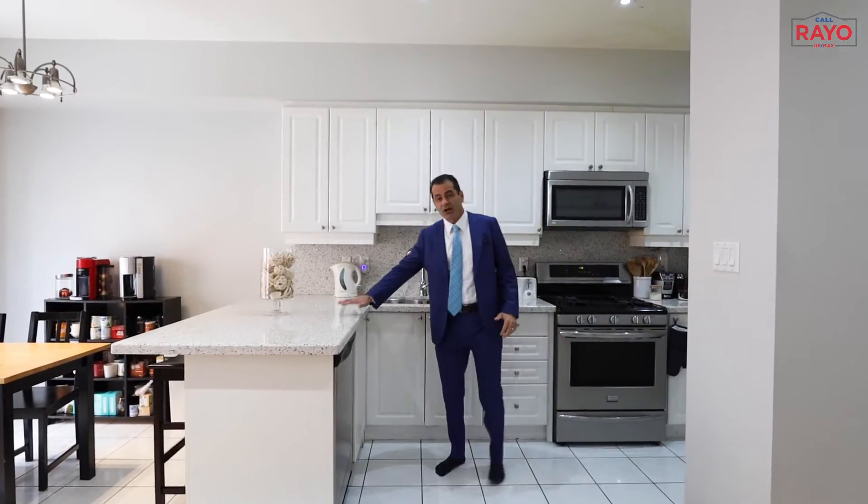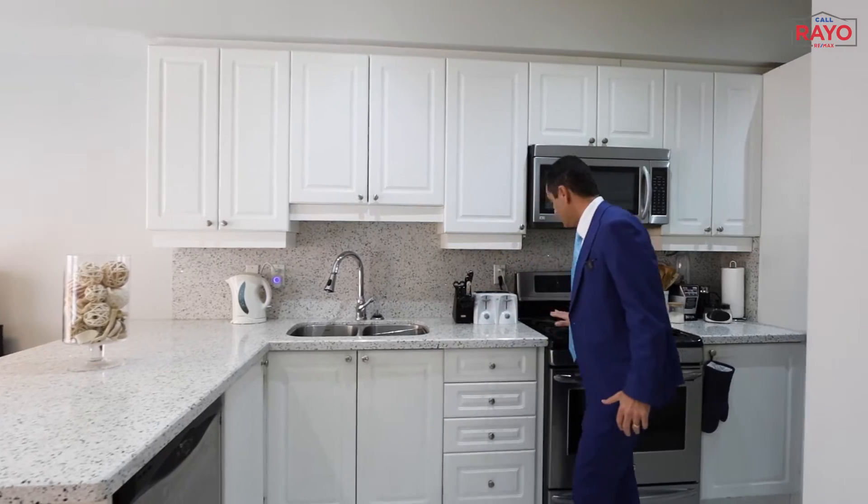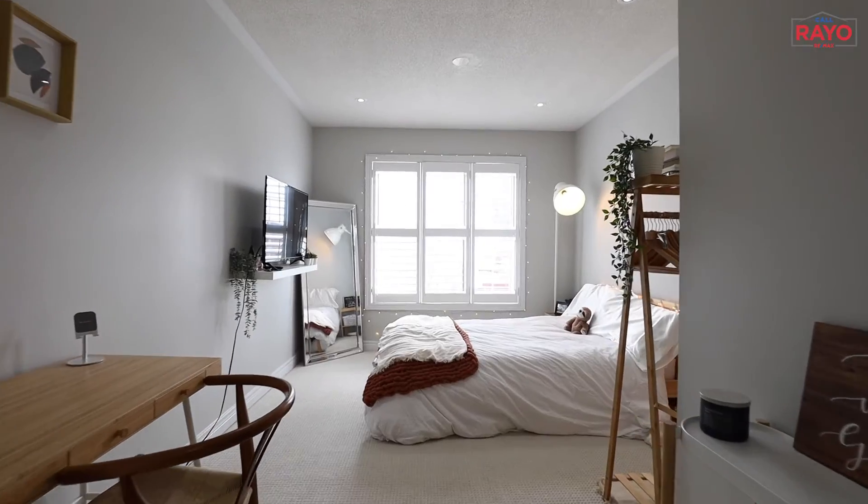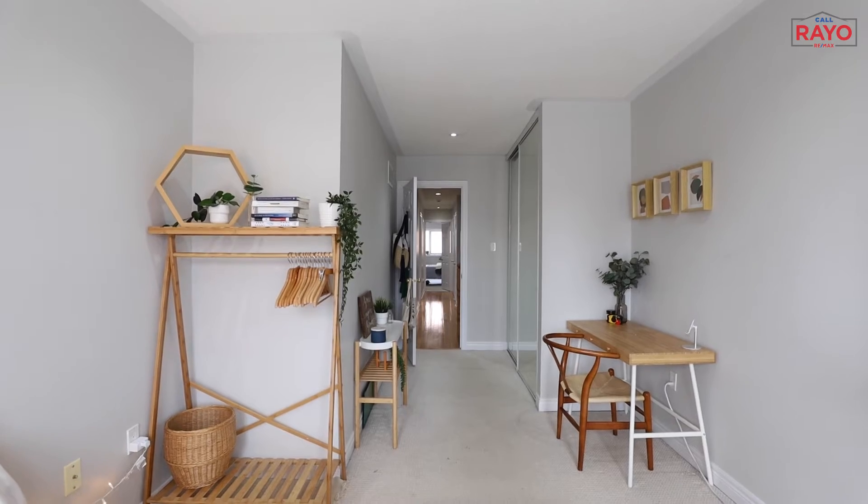Upgraded kitchen countertops, stainless steel appliances, and has gas stove. And this house features spacious four bedrooms and two washrooms on the second level.